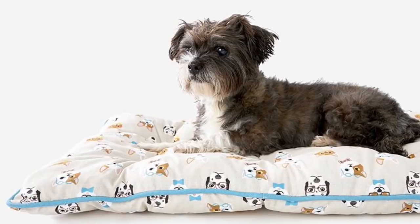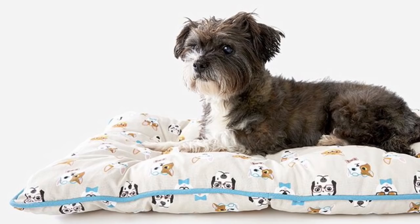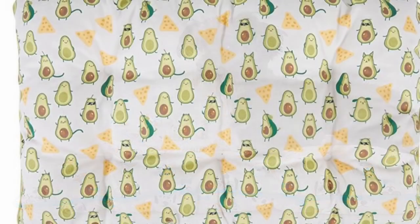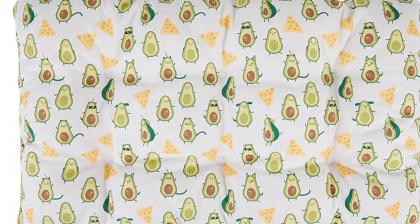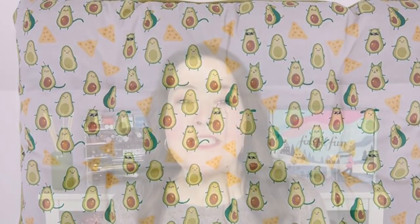We also have En Vogue Medium Pet Beds for $14. The pet beds are available in two different patterns, either Smarty Pants or Chips and Guac. They make a comfy bed for medium-sized dogs and were originally $29.99. The next spoilers they didn't give us any pricing for — they're just telling us about them.